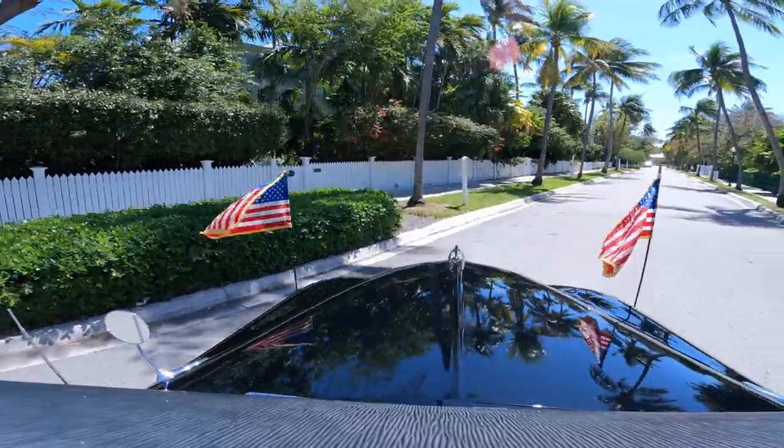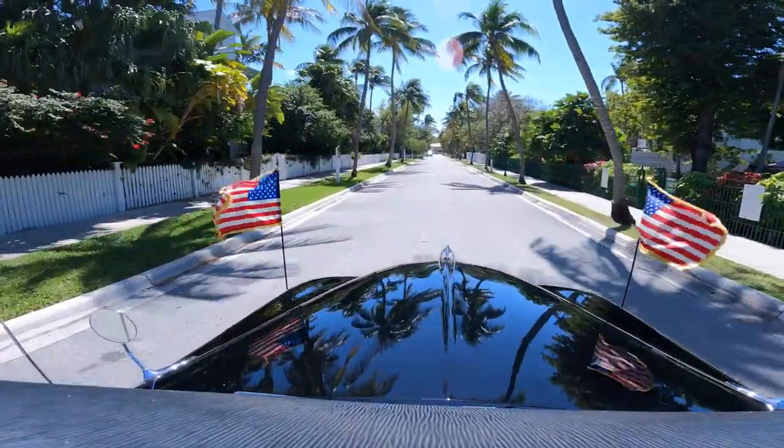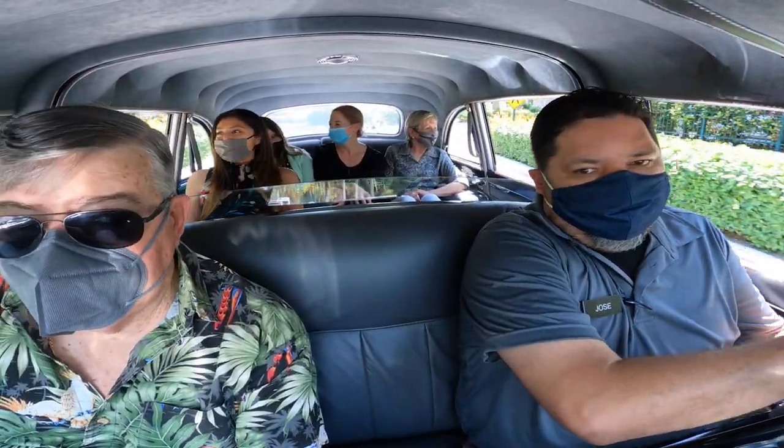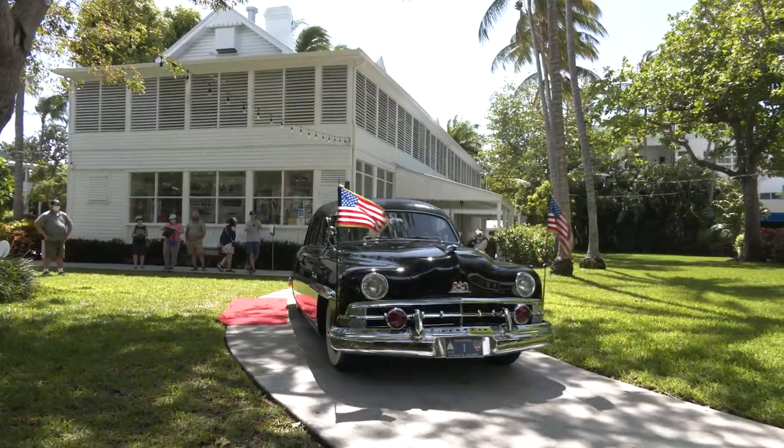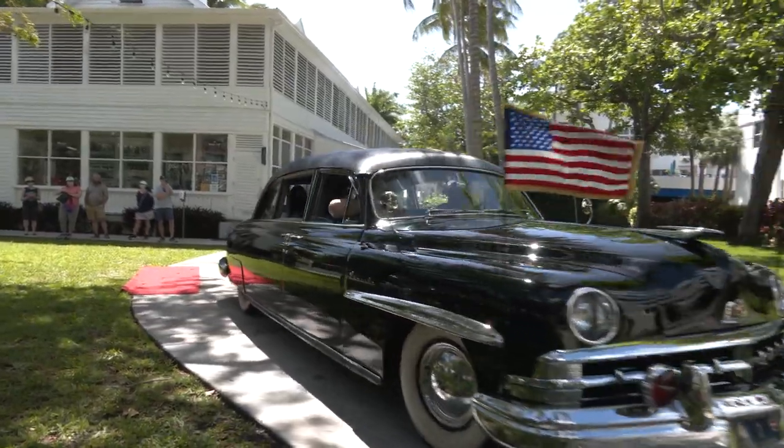Some of the unique features of the Truman limo include a divider that separates the president and any passengers from the driver, as well as an intercom system where the president could have direct communication with the driver.